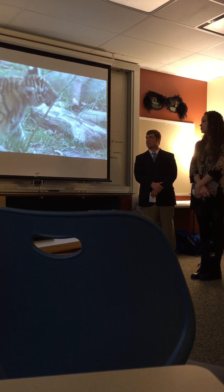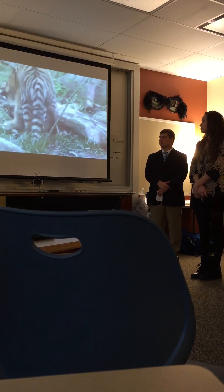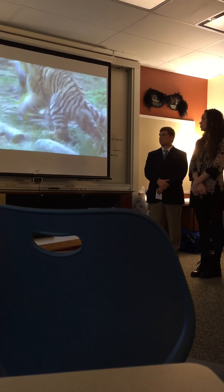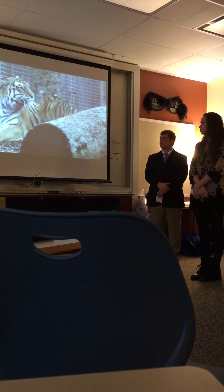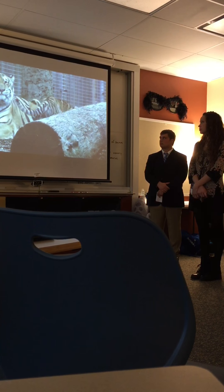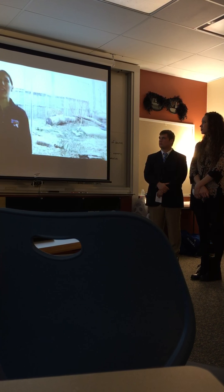She likes to investigate everything. Right now she's out on exhibit and she's playing with everything, including a piece of bark. It's been neat to see Andrea being a first-time mom and how well she's taken care of her cub. It's a way to watch her grow up and learn new things.